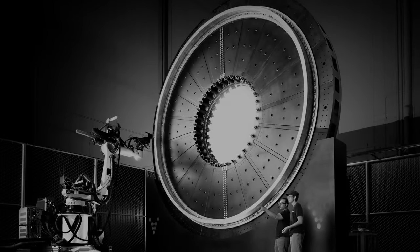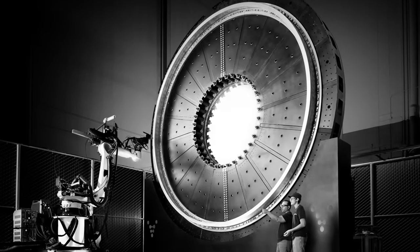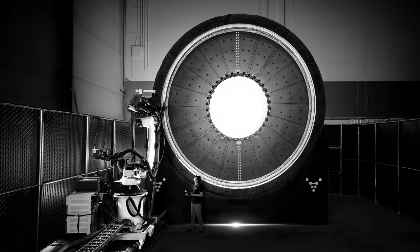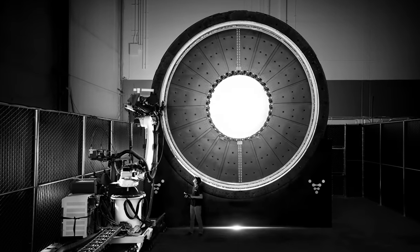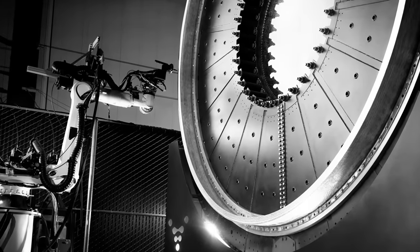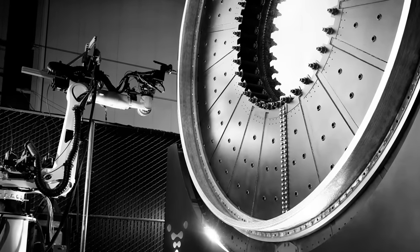This is a Stargate. It's located at NASA's Stennis Space Center, and while this particular Stargate may not be an interstellar portal to distant galaxies, it is still a very impressive machine that can 3D print spaceships.